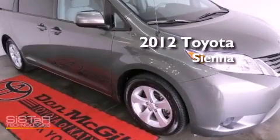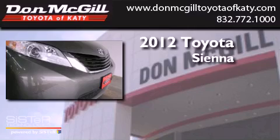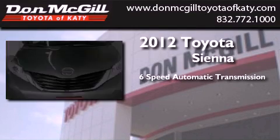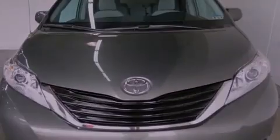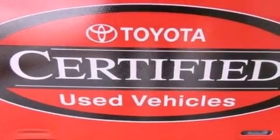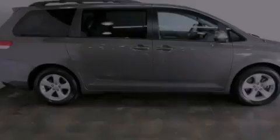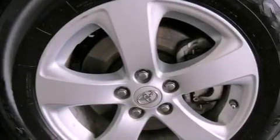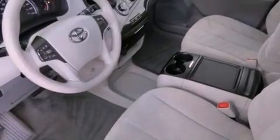This is a certified pre-owned 2012 Toyota Sienna. This minivan has a 6-speed automatic transmission and a 3.5-liter V6. Its top features include a rear-view camera, traction control and stability control systems, an iPod-ready stereo system so you can take your music with you, commercial-free satellite radio, aluminum wheels, and a tire pressure monitoring system.